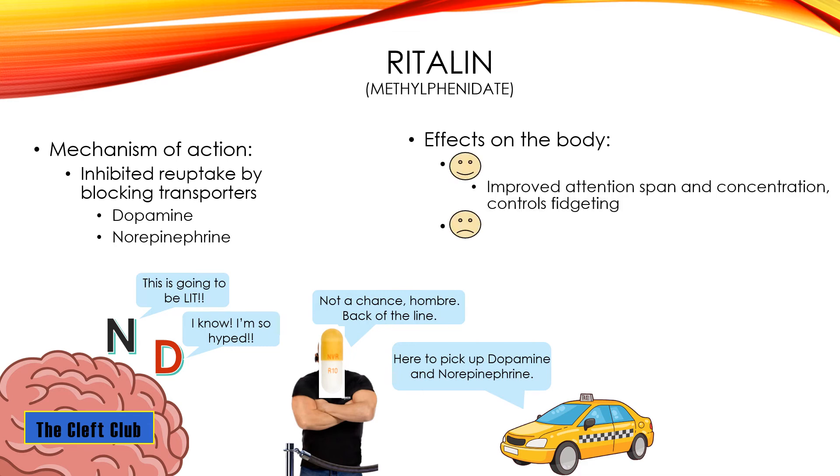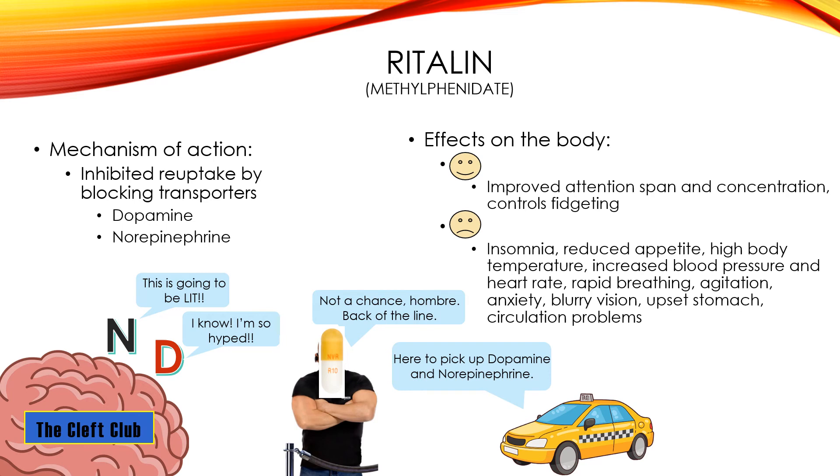Effects on the body: you're going to have improved attention span and concentration. This also specifically controls for fidgeting — Ritalin is taken more frequently by people that have the hyperactive type of ADHD. There are a lot of bad side effects — I found more for Ritalin than for Adderall and Vyvanse. Things like upset stomach, rapid breathing, increased body temperature, blood pressure, and heart rate, and circulation issues. Make sure you're aware of those things if you're going to talk to your doctor about taking Ritalin.